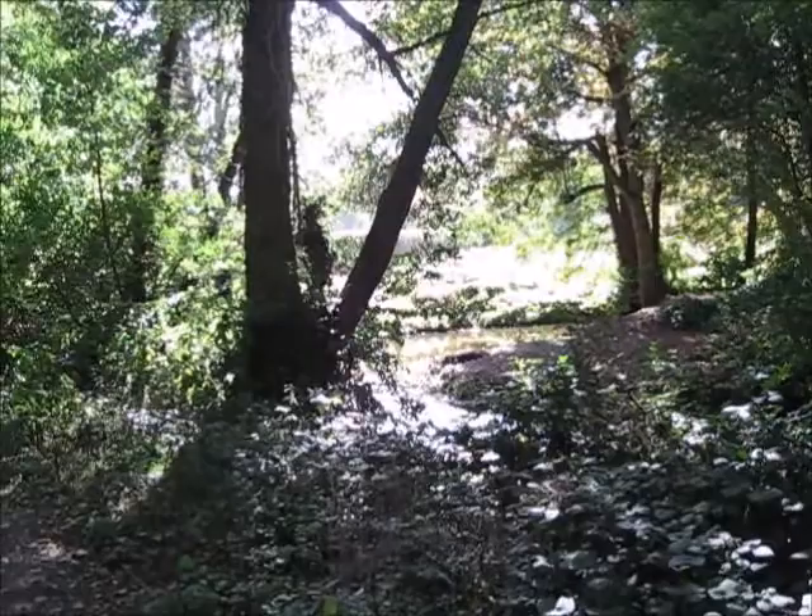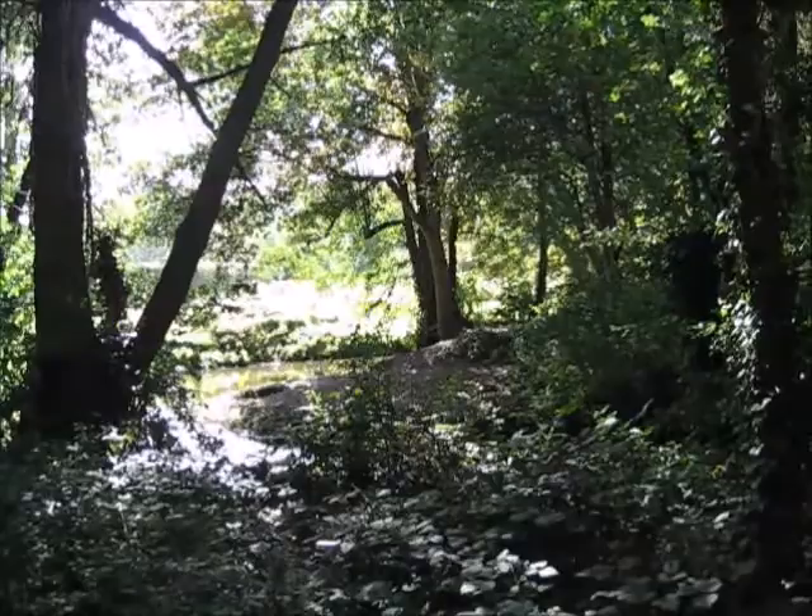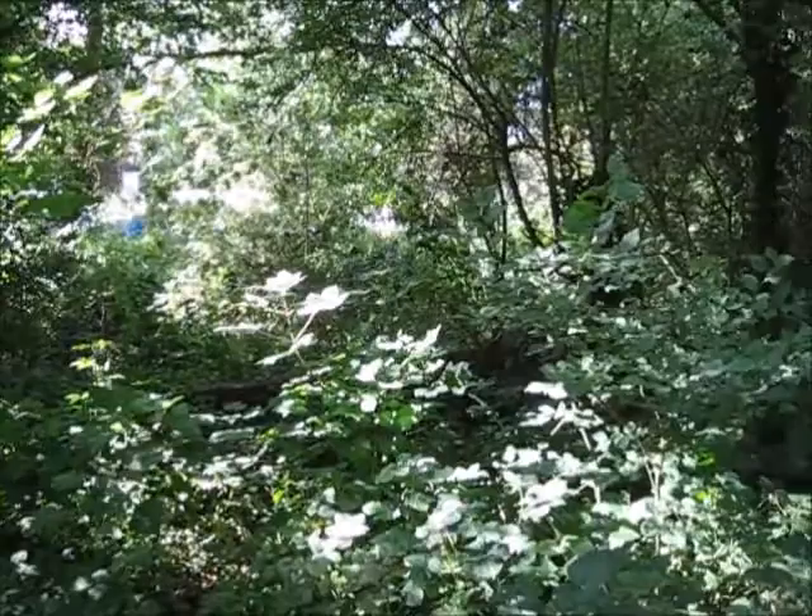The river forms almost a right angle bend there. Out into the sunlight — it's going upstream that way — then back into the wooded area.